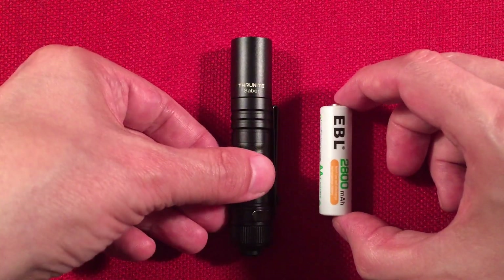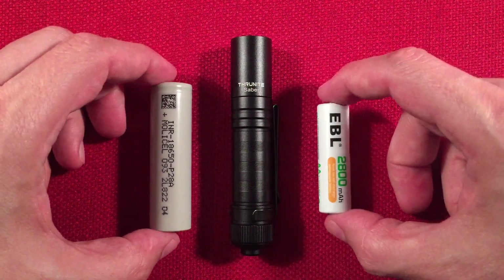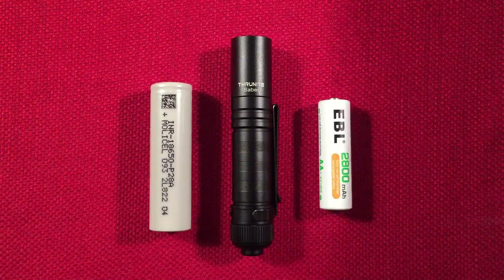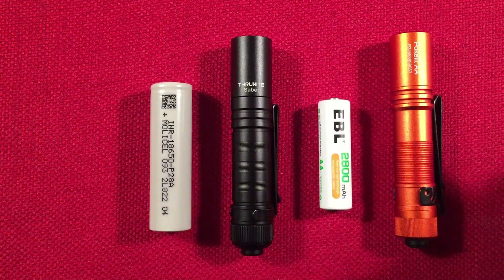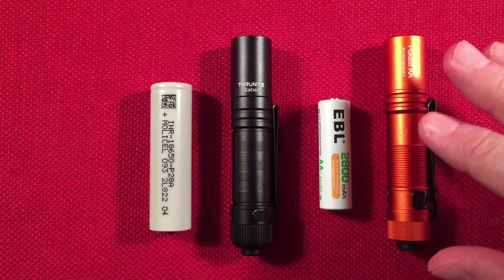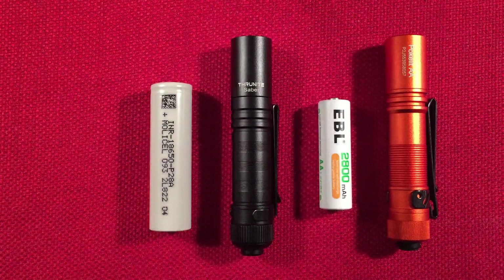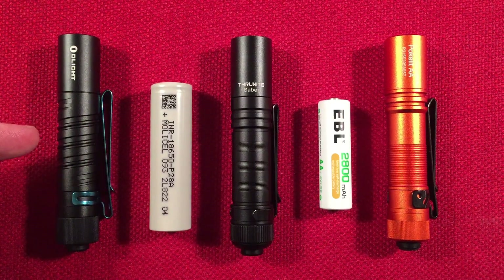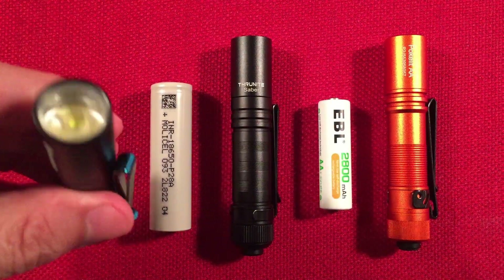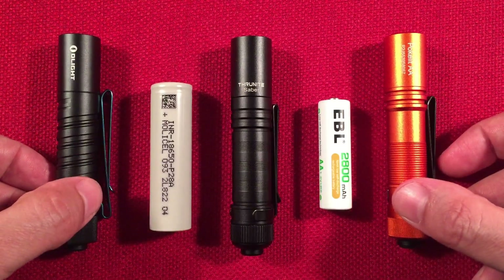Here's a AA battery for size comparison, and a ubiquitous 18650 flat top. I'm also going to show some competition: the Pokilit AA, which comes with a 14500 cell and is a really good competitor. It also runs on standard AA batteries, so it's cross-compatible with both battery types. And then we have kind of an outlier, the Olight i5T — a great AA-powered flashlight that does not run on a 14500 cell, only alkalines or NiMH. But it provides a nice beam and high build quality.